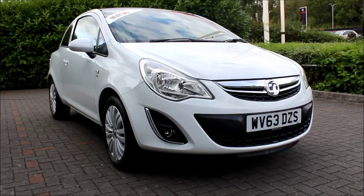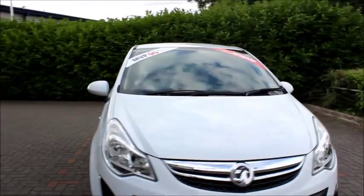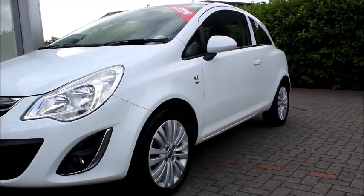Looking at the front of the car, we can see it has chrome-detailed front face and fog lights, chrome-detailed grille, chrome-detailed headlights, and also daytime running lights. Outside the car we have multi-spoke alloy wheels, body-coloured wing mirrors, and door handles.